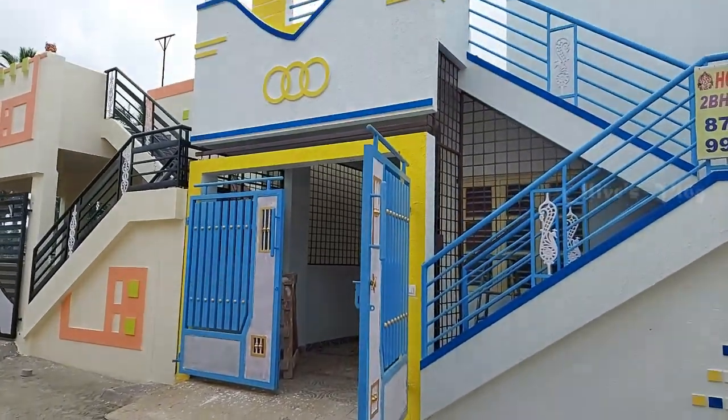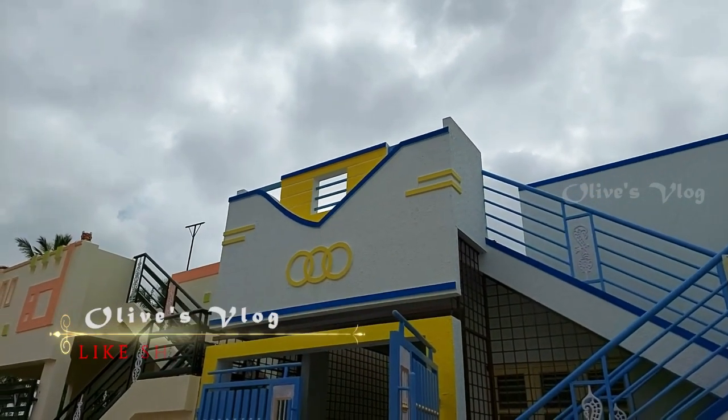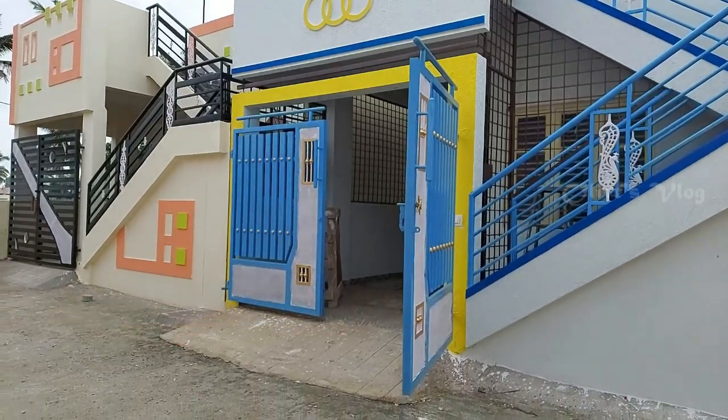Hi friends, welcome back to Uluso. Today we are in K. Chansandra near Huramau. Today we are going to see an independent UBHK house which is for sale.